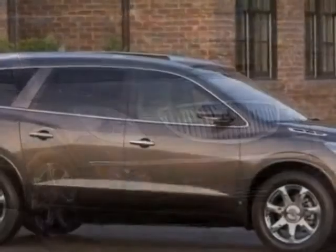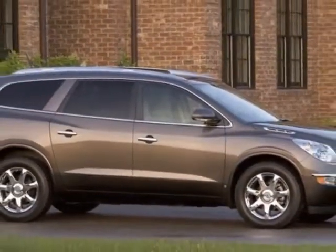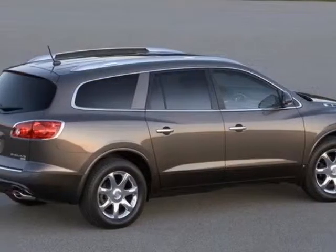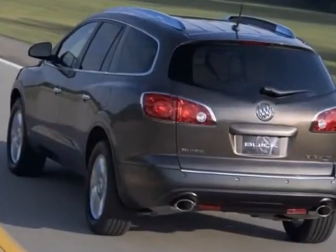This vehicle gets an estimated 17 miles per gallon in the city, and an estimated 24 on the highway. This Enclave boasts a 3.6 liter engine.